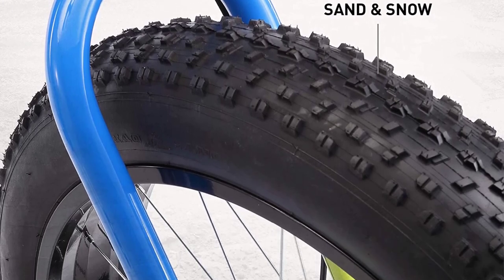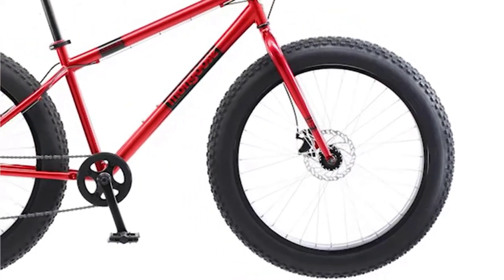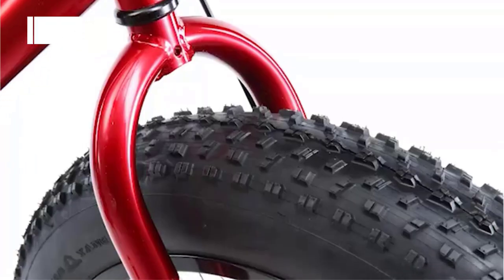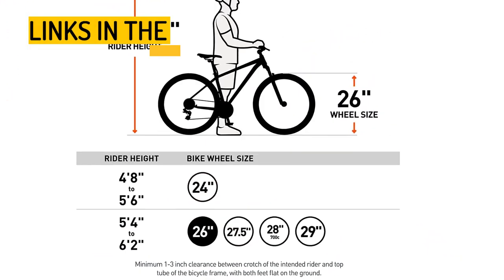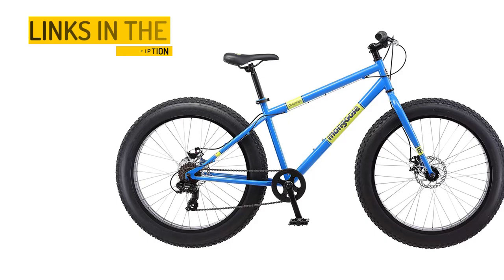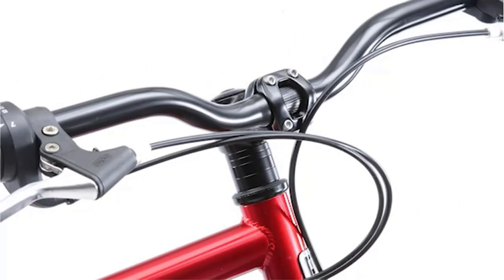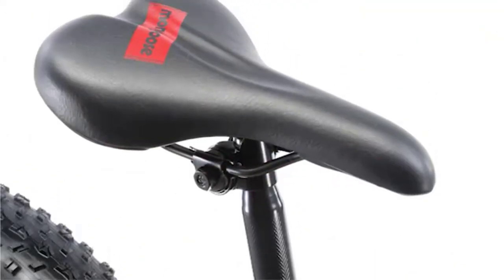In addition to its performance features, the Mongoose Stilomite also has a stylish look, with a sleek black and red color scheme. It ships ready to be assembled and is designed for adult riders between 5'6" and 6'2". It also comes with a limited lifetime warranty, giving you peace of mind and assurance in your investment. Whether you're hitting the trails or cruising through the city, the Mongoose Stilomite Men's Fat Tire Mountain Bike is a solid choice.